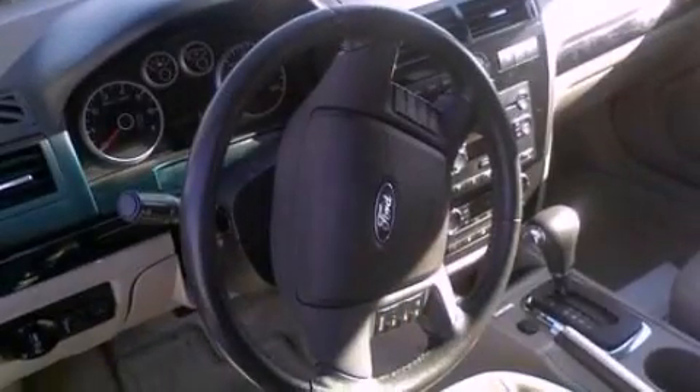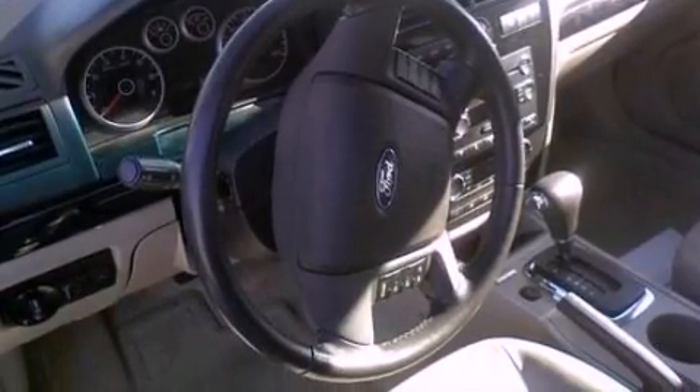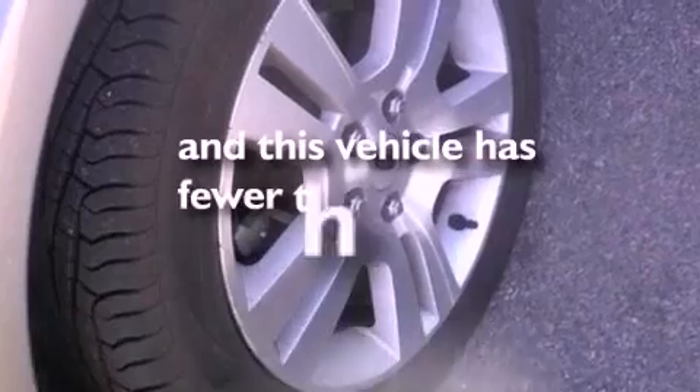Additional features include 17-inch wheels, a low-tire pressure indicator, satellite radio, and this vehicle has fewer than 40,000 miles on the odometer.